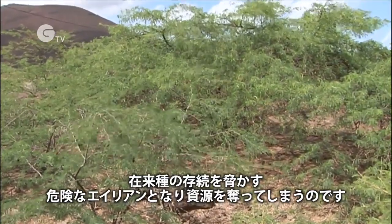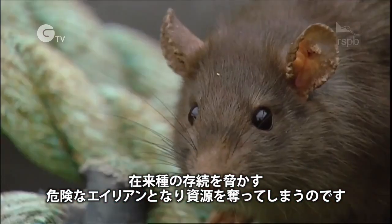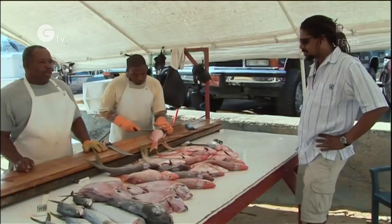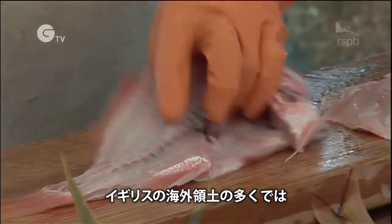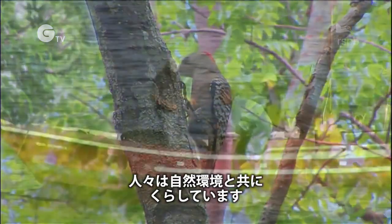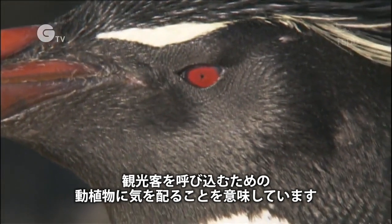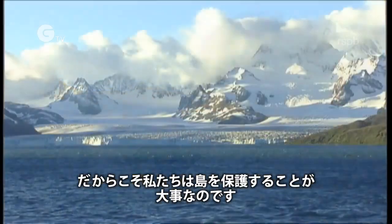Plants and animals, harmless in their own part of the world, become dangerous aliens that threaten the survival of native species by competing aggressively for resources. In many of the UK overseas territories, people rely on the natural habitat for their livelihoods — maintaining fish stocks, keeping good soil for farming, or looking after the wildlife that brings tourism. So it's important that we take care of our islands.